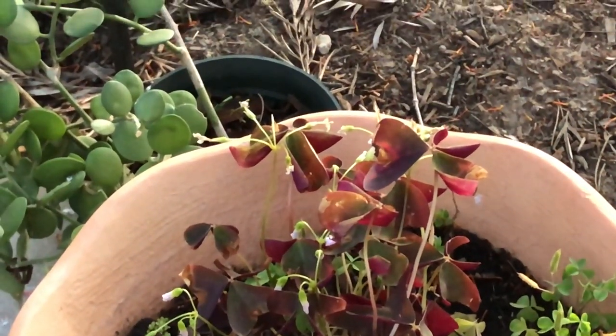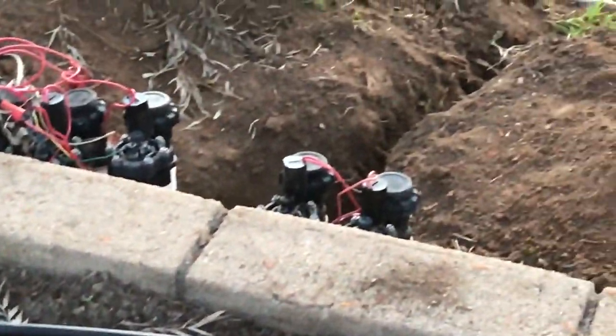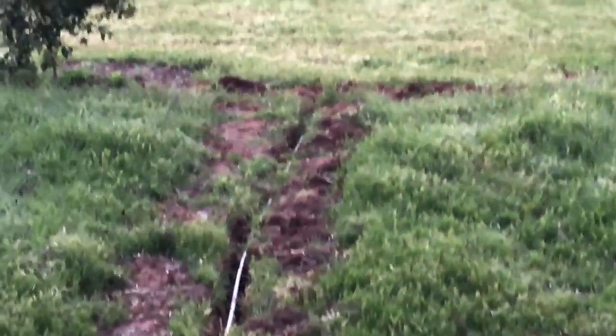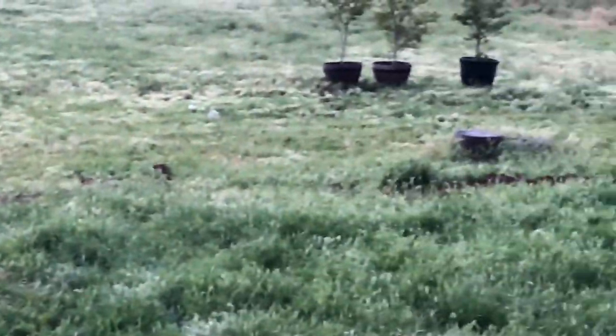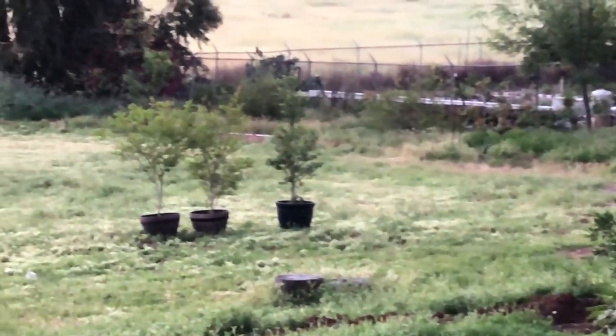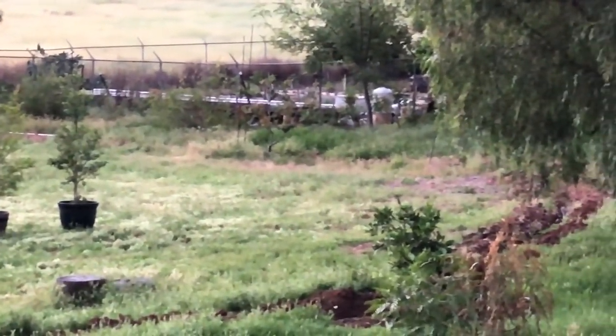Louie here, just out in the yard really early this morning, about 6 a.m. We've been doing irrigation for the lower acre and putting in some fruit trees down around the bottom side of the yard — nice to get some water down there so we can get some more trees planted.